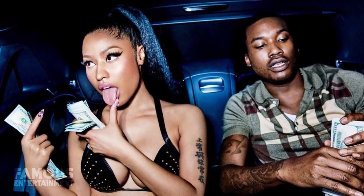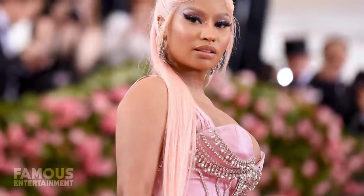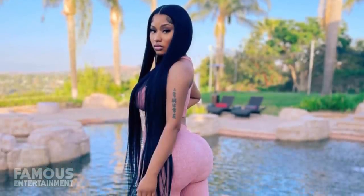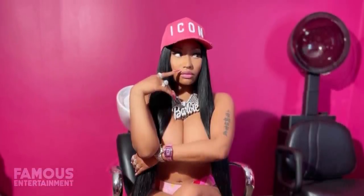Rap queen Nicki Minaj has amassed a net worth of over 100 million dollars at the time of this recording, so you already know she's living the good life. Thanks to Instagram, we've caught glimpses into her current LA mansion, including her resort-like pool and grotto out back. We've even seen her very pink beauty room and more.